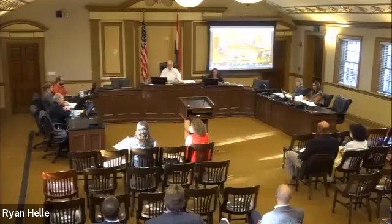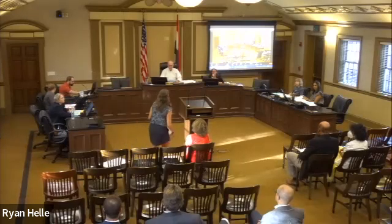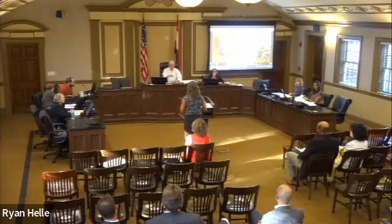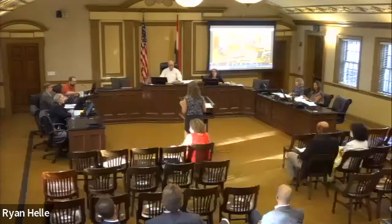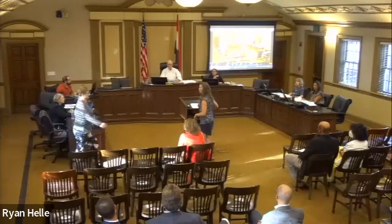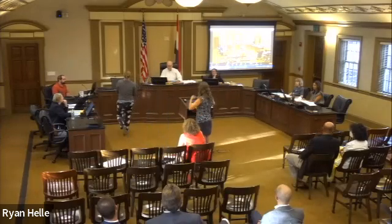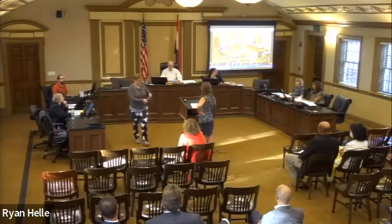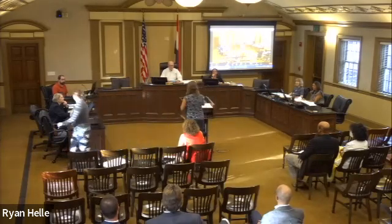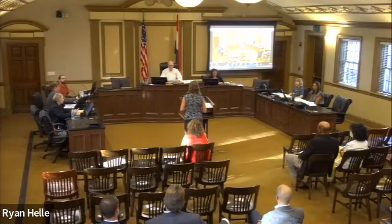We have the architect and the owner here who would like to give us more information. Hello, my name is Jessica Dean and I am the architect for this project.